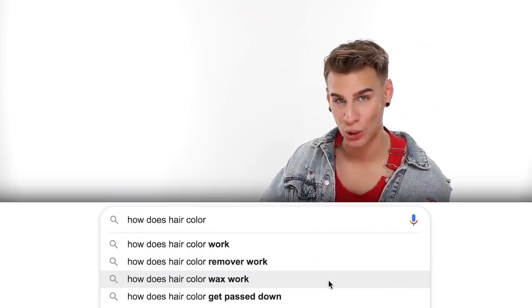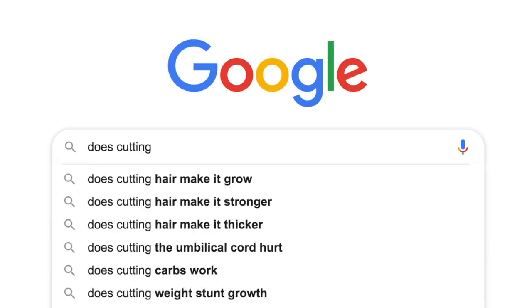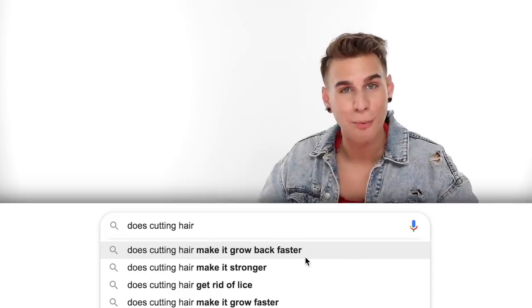How does hair color wax work? It's a semi-permanent color that just lays on top of your hair — think of it like frosting a cake. The frosting comes off; it doesn't stain the cake. It leaves a frosted coating on your hair that washes out with shampoo. Hair color wax is super fun because you can instantly change your hair and it'll wash right out.